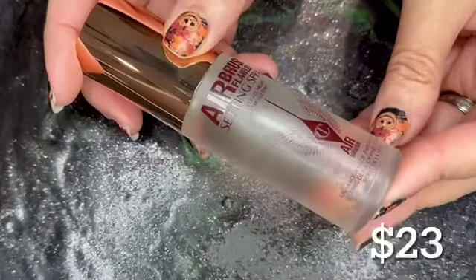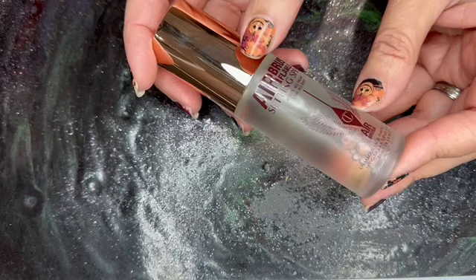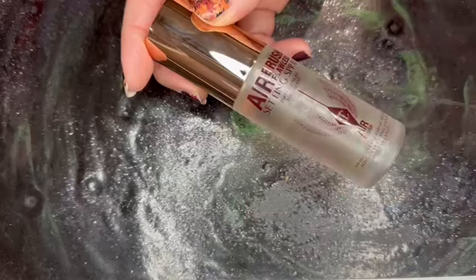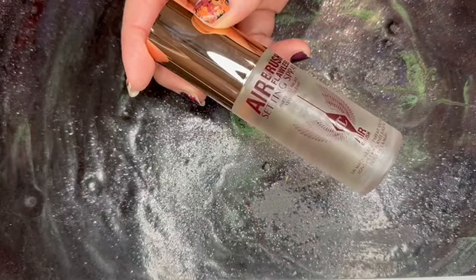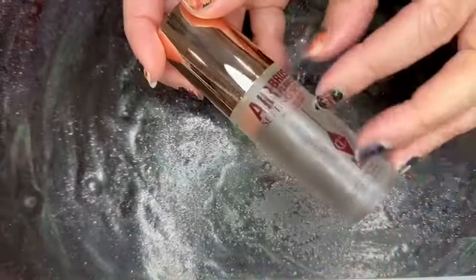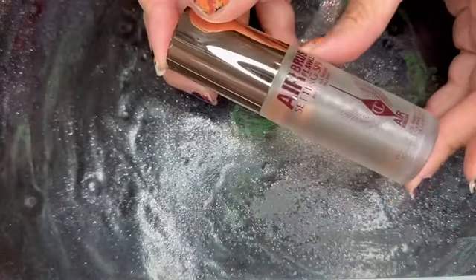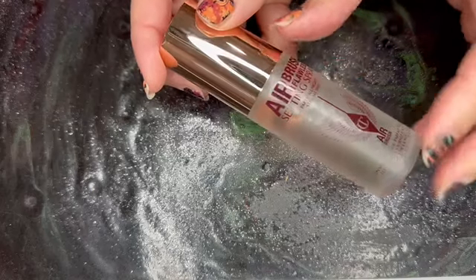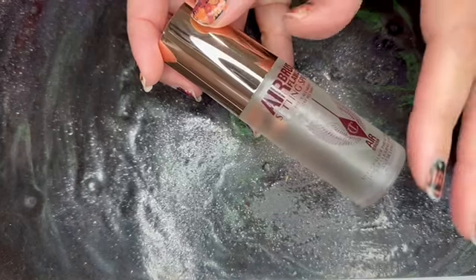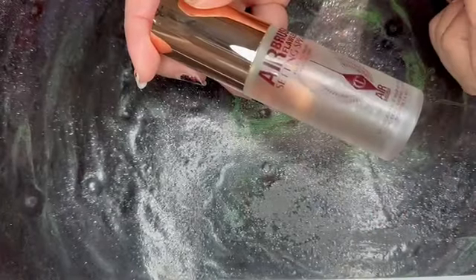Next, from Charlotte Tilbury, this is the Airbrush Flawless Setting Spray in a 1.1 fluid ounce bottle. This does retail for $23. I am interested in trying this, but I'm afraid it's going to smell like old lady floral scent, as Charlotte Tilbury has an overwhelming amount of that scent in her items. But I still am going to give it a go.